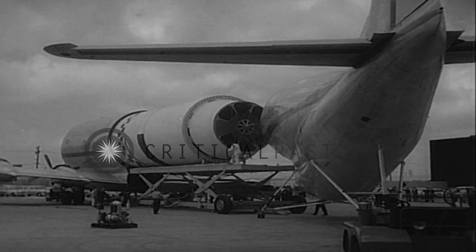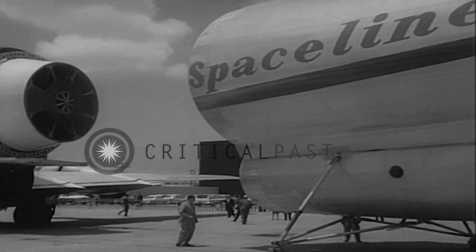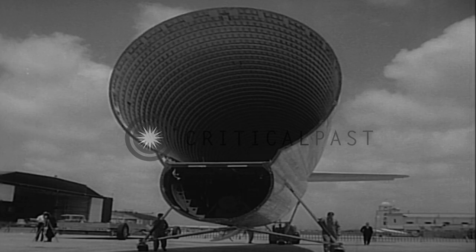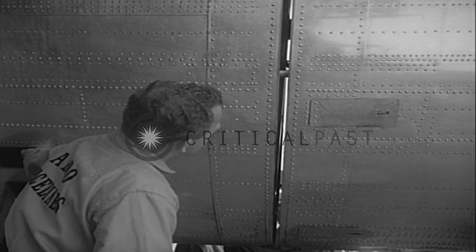Before, most had to go by water through the Panama Canal. Now a trip that took three weeks will be cut to 10 hours. With the cargo aboard, it's batten down the hatches — it will be the biggest cargo plane in the skies.